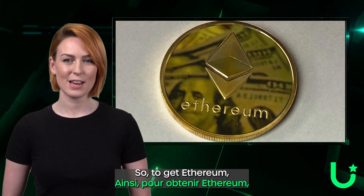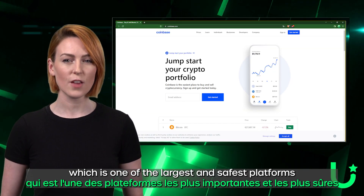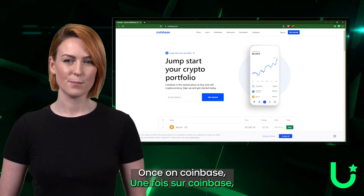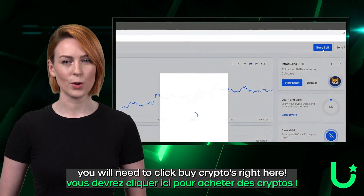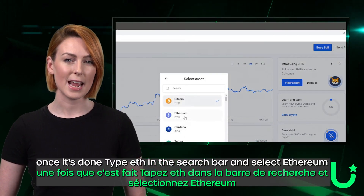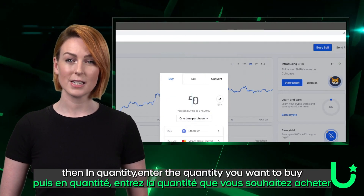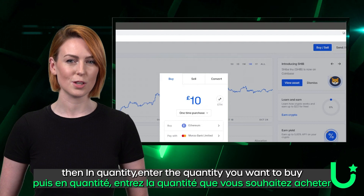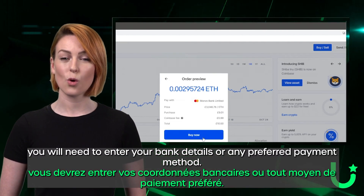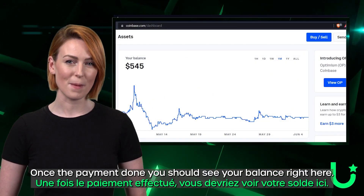To get Ethereum, you can go to Coinbase.com, which is one of the largest, safest platforms in the world to buy cryptocurrencies. Once on Coinbase, you will need to click buy cryptos right here. Then type ETH in the search bar and select Ethereum. In quantity, enter the quantity that you want to buy, then confirm. You will need to enter your bank details or other payment method. Once the payment is done, you should see your balance right here.